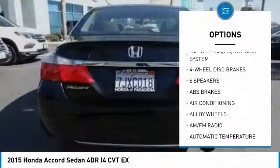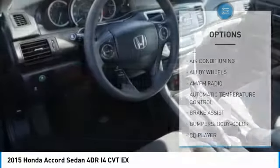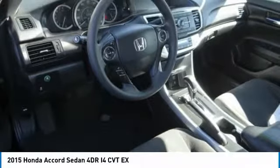Power steering, four-wheel disc brakes, fog lights, CD player, electronic stability control, and power windows.